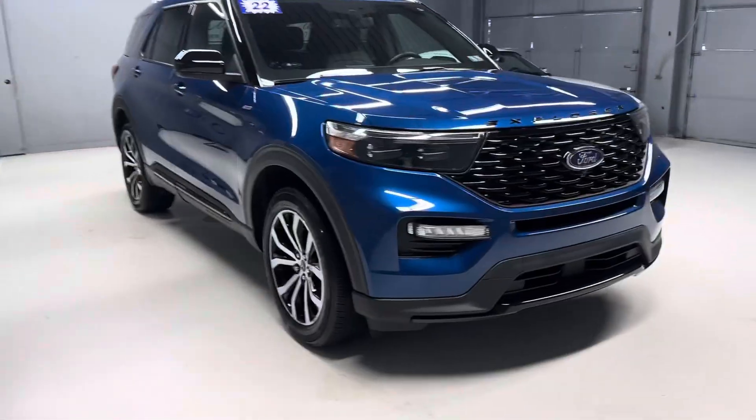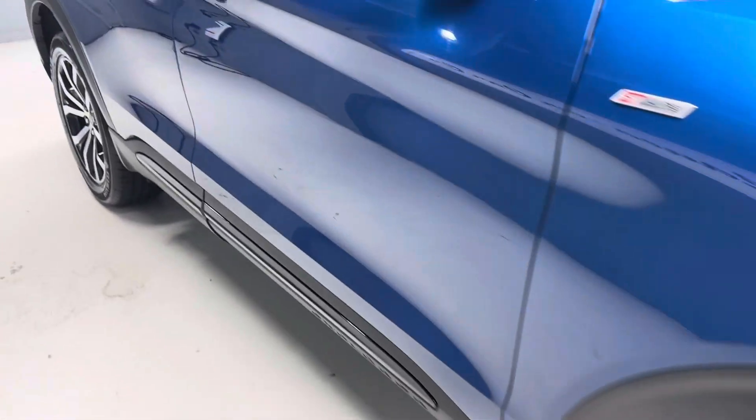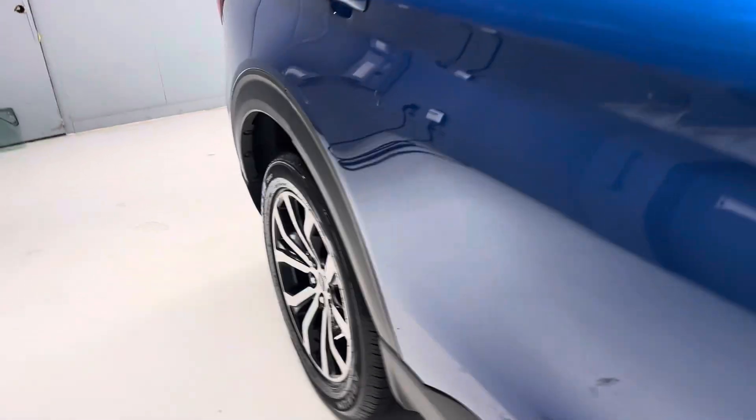It has a clean Carfax with a nice service history. It's just Pennsylvania State Safety inspected and serviced. There are four strong tires and we have two keys for the vehicle.